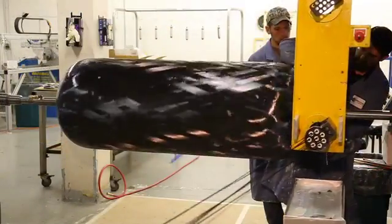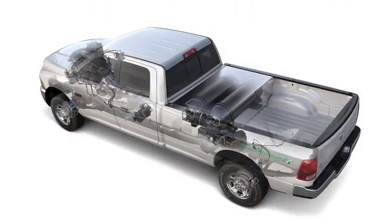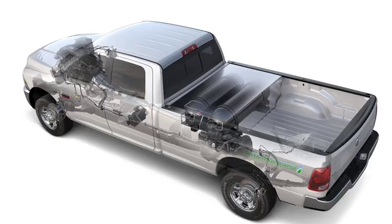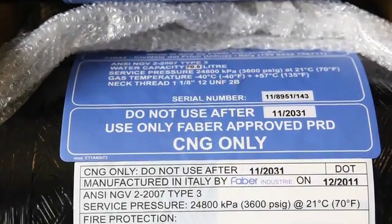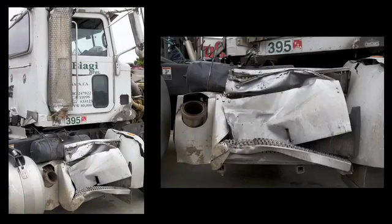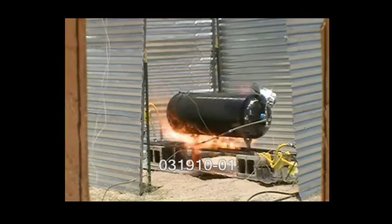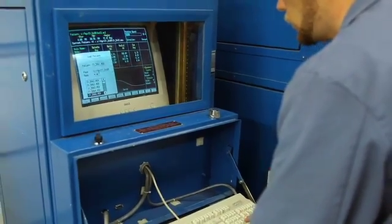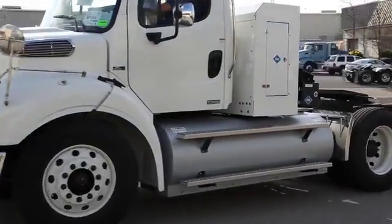As with all pressure vessels, the design requirements for CNG cylinders include consideration of the type of service the cylinder will see, including expected life, weight requirements, fill cycles, impact resistance in case of accidents, environmental exposure, performance if exposed to fire, and other considerations to meet the safety and reliability requirements for vehicular fuel systems.